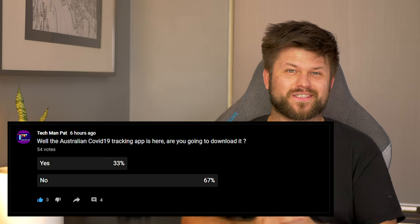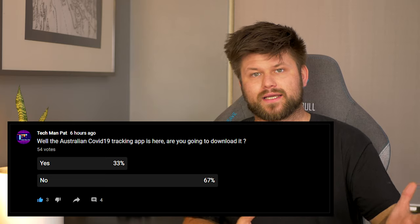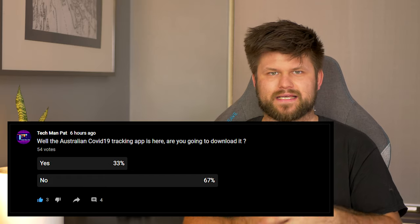There you have it. The COVIDSafe app is live — let me know in the comments below if you will download it. I did a survey yesterday here on YouTube, and with 54 votes, 67% of you said no, you will not download it. Interestingly, only 3% met the minimum needed based on the health minister's notes. Friends, thank you very much for watching. I hope this has helped you understand what the app does and how it works. Remember to like and subscribe if you haven't already, and share this video with those who you think need help understanding how the COVIDSafe app works.